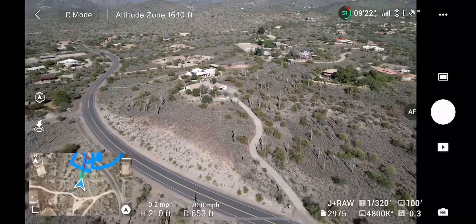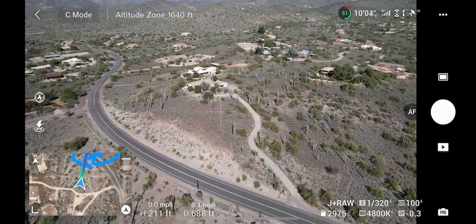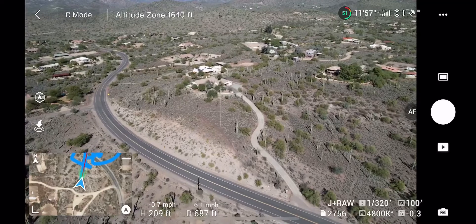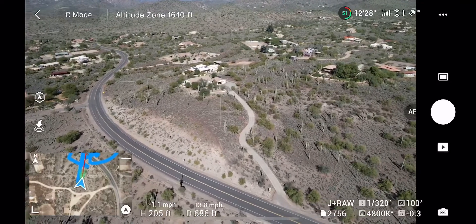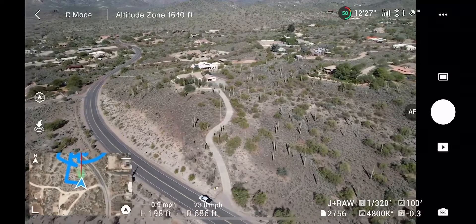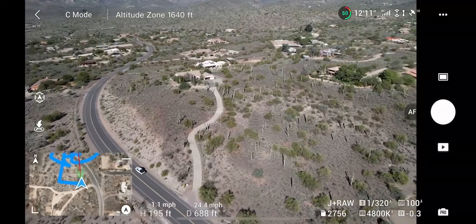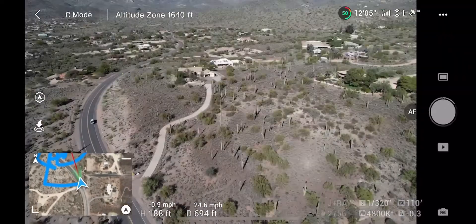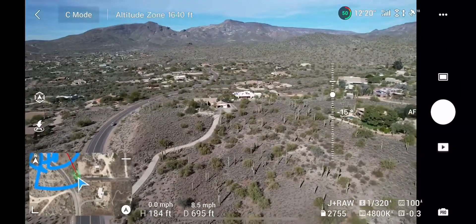I always try to get a couple of shots from further away. Normally I don't end up using them, but I take them just in case — when going back through editing later it sometimes blows me away. It doesn't happen most of the time, but sometimes it does, so you always have to grab a couple of those shots.